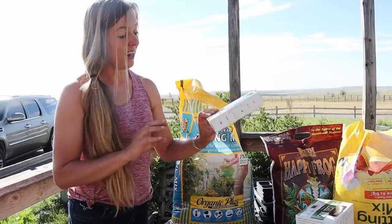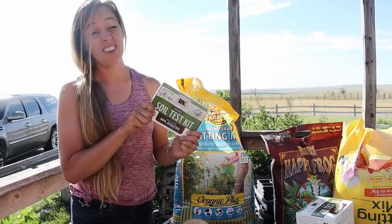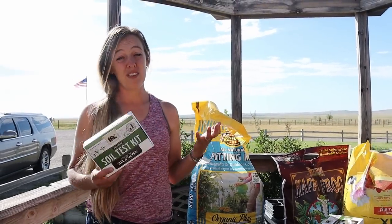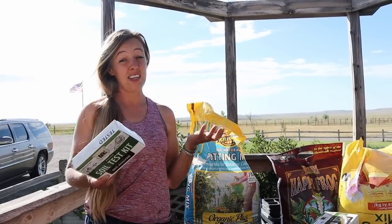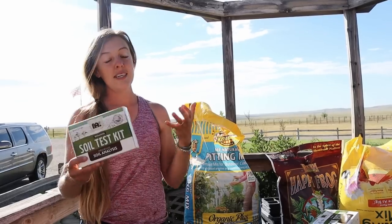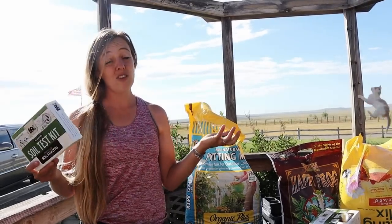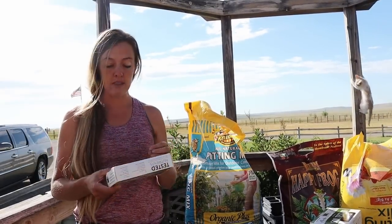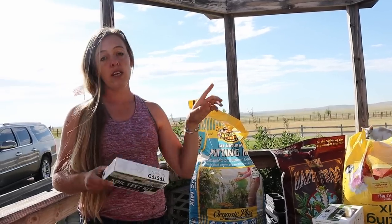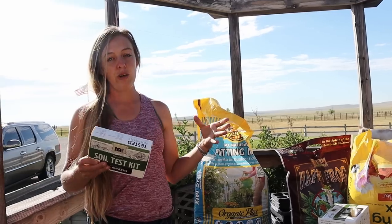I'm tired of playing the guessing game, so we're going to get data today. If you're in any of my programs or courses, you know I love soil testing because it gives you data and information instead of guessing. You can Google tips for building your soil, but it's really all just shots in the dark until you know what you're dealing with. Up until now, you've had to go to universities or go through a more complicated and expensive process to get your soil tested.